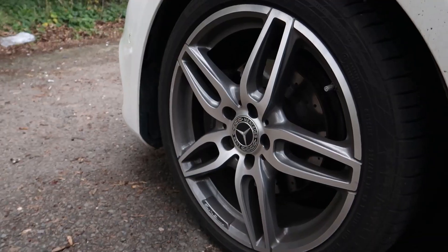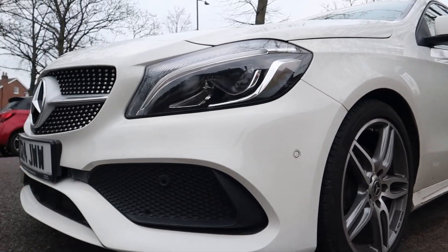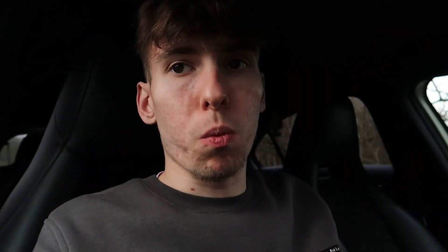Starting with the exterior of the car — on the wheels we have the 18-inch AMG Line alloys. These look absolutely amazing on the car. In terms of the color, it is finished in a gorgeous white.